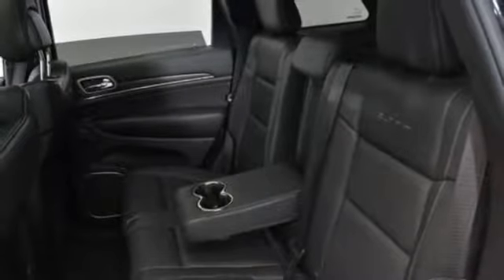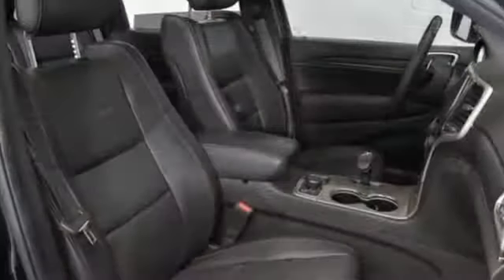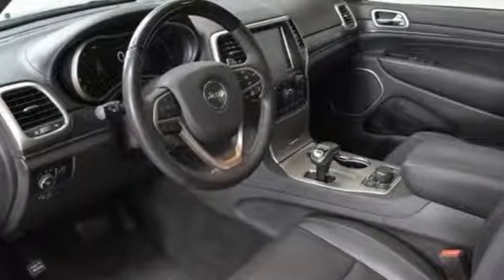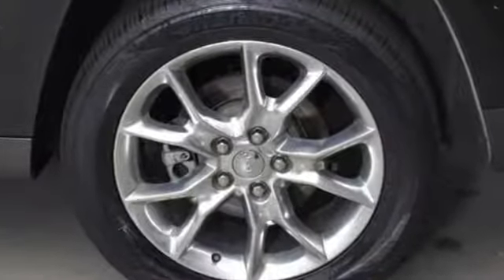Configurable instrument gauges, auto dimming mirrors, dual zone climate control, V8 engine, express open and closed sliding and tilting sunroof.